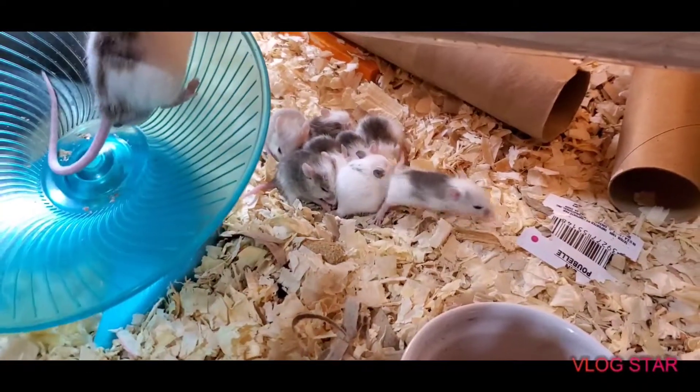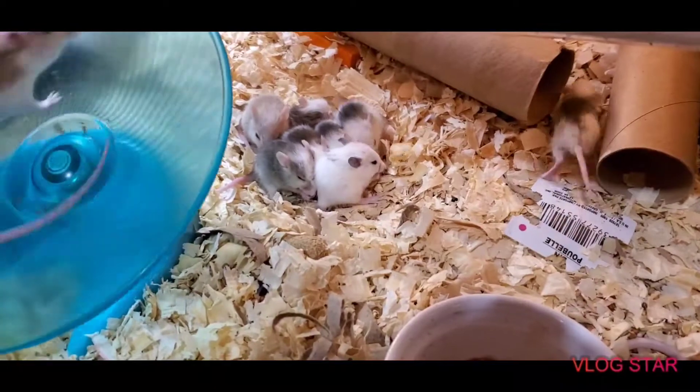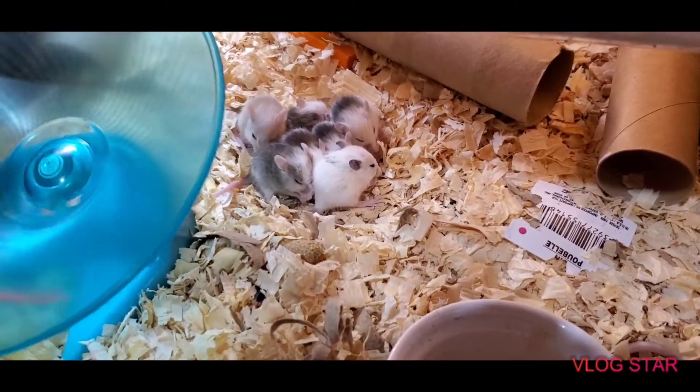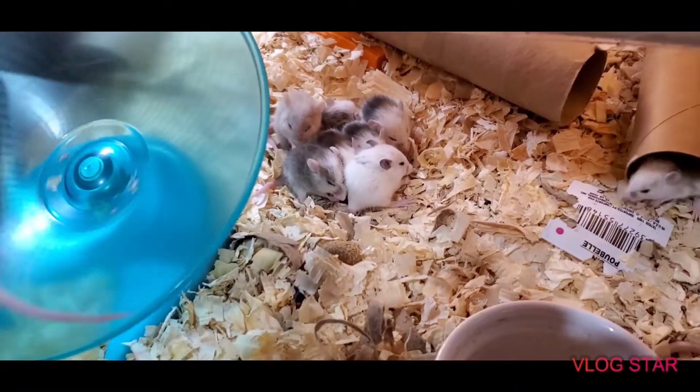Thanks for tuning in — just an ASF rat update. If anybody wants to come along on this journey, like and subscribe. We're going to learn a lot about ASF rats and ball python breeding. Have a great day, thanks again!